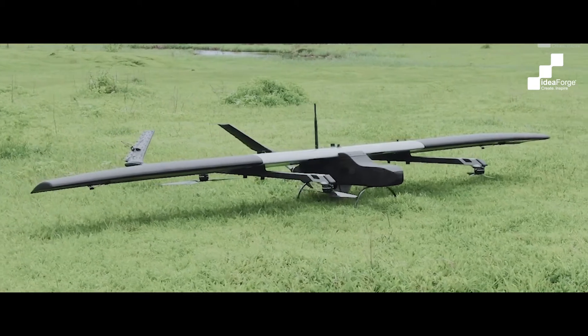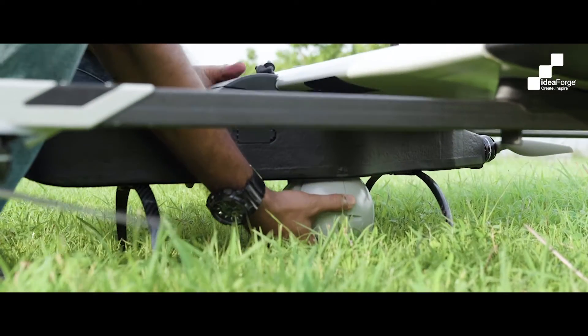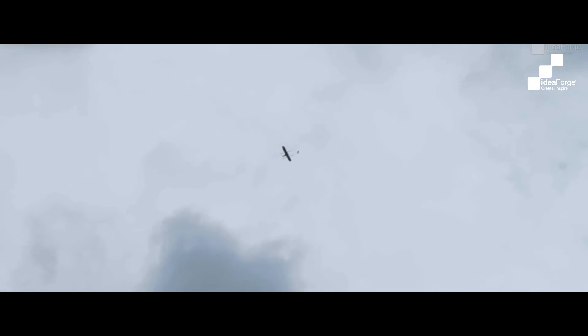Drones are versatile platforms which can perform a variety of missions by what goes into them, known as payloads. Payloads are like sensory organs that help you understand the environment around you by seeing it or feeling it. A payload can be anything — simply a sensor, a camera, or a device which can be used to perform a task like agri spraying or paint spraying, or it could simply be a cargo weight that can be carried. It can also be an armament.